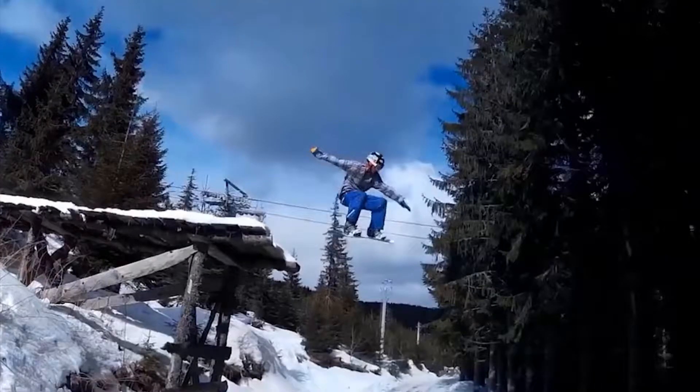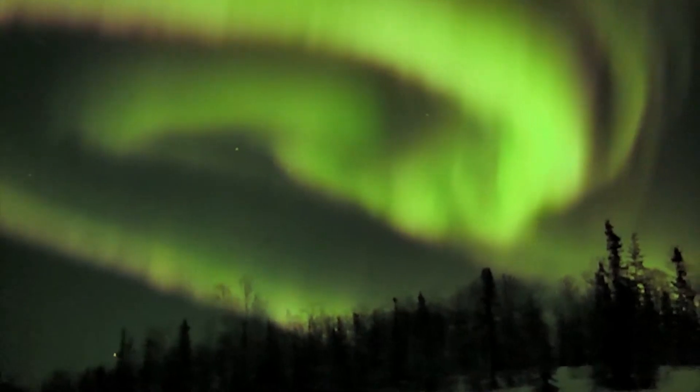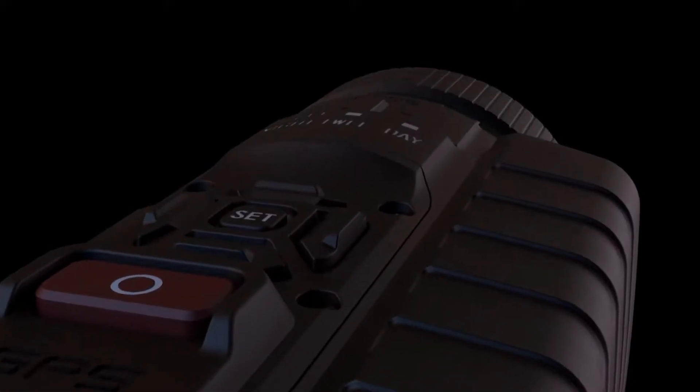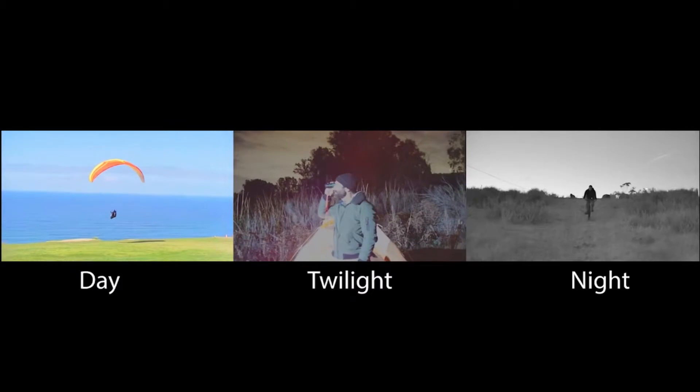Still, high-speed burst, slow-mo, time-lapse, or full HD video settings with stereo audio — the Aurora is great for daytime usage, but if you find yourself in the dark, we have you covered with three available modes: day, twilight, and night. It will make the best use of any available light.